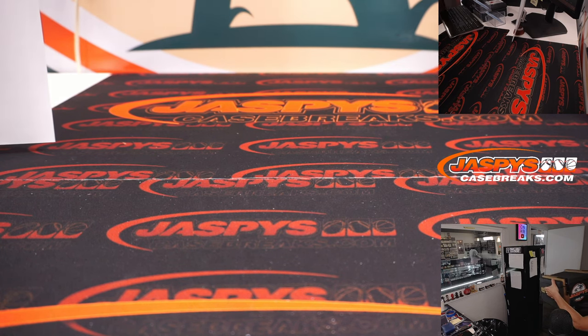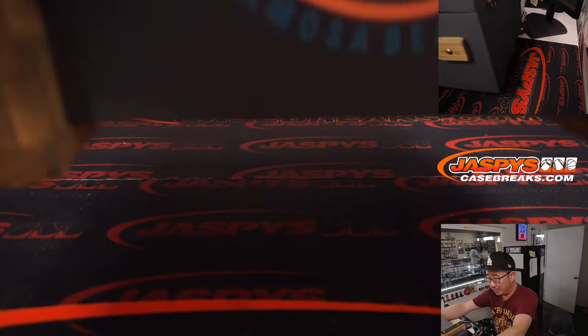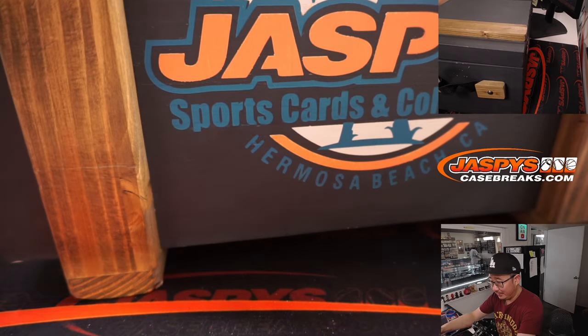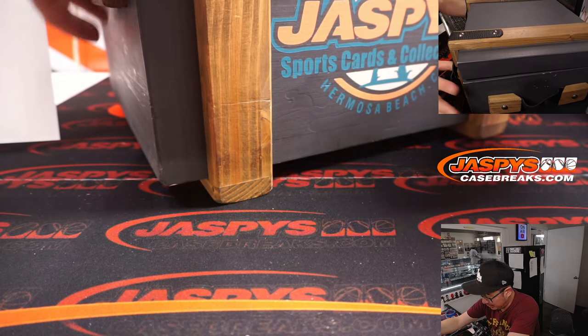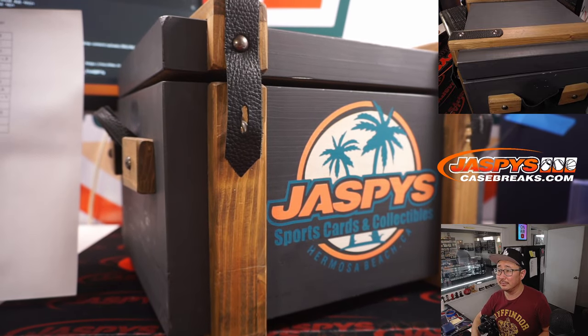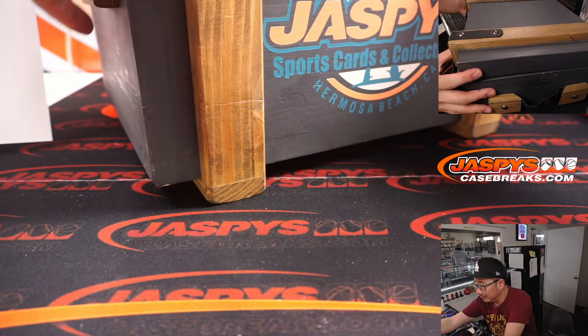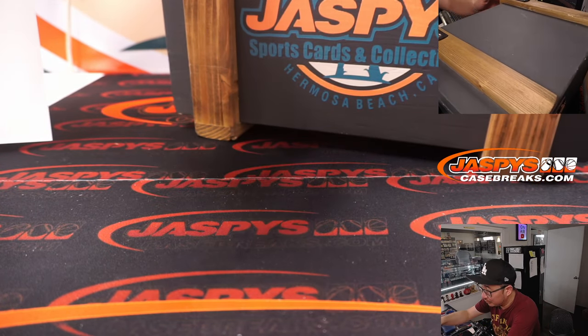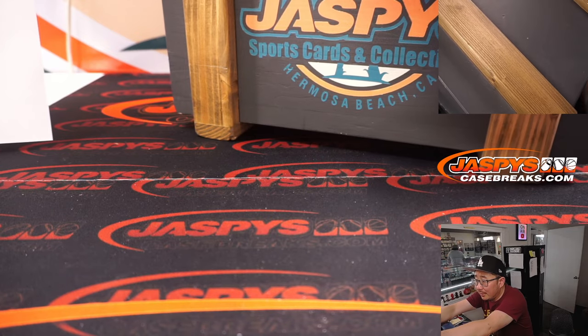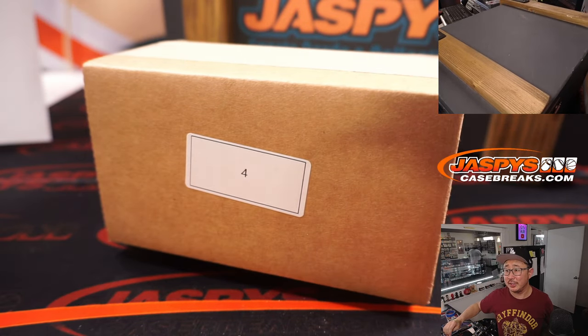Mystery crate! I love this mystery crate — full of mysteries, full of wonders. What can we find in here? Who knows? Good luck. There it is — mystery crate number four.